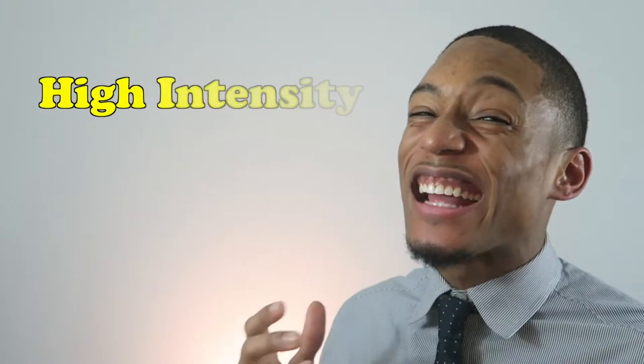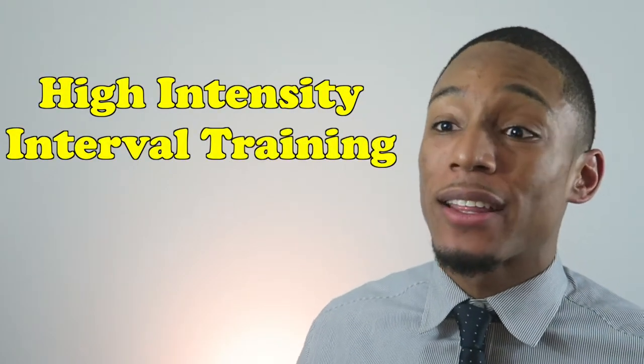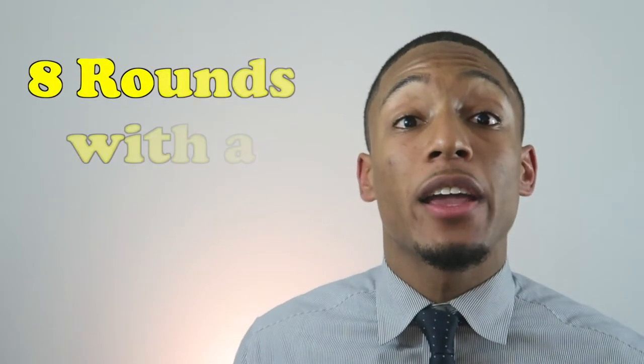My favorite cardio is high intensity interval training — HIIT. HIIT is one of my favorite types of training because it only takes around 12 to 15 minutes, and it's one of the most efficient ways to burn fat and keep your muscle. Remember, the more muscle you keep on, the less fat you keep on. My recommendation for HIIT cardio is to do around 8 rounds of a 1-to-3 ratio — so 30 seconds sprinting and then 1 minute 30 seconds of a nice jog. Do this for around 10 to 12 rounds. It's got to be tough.